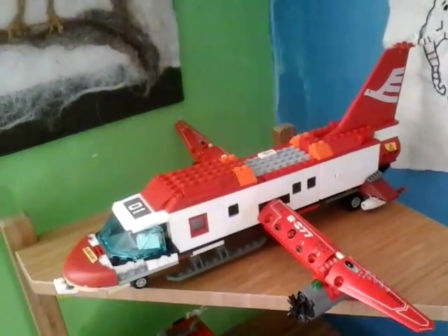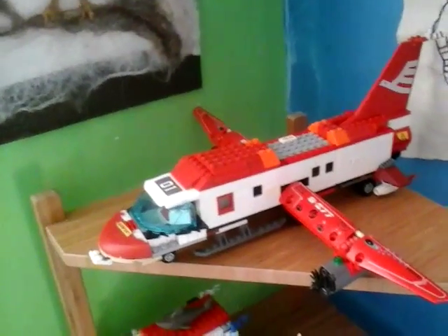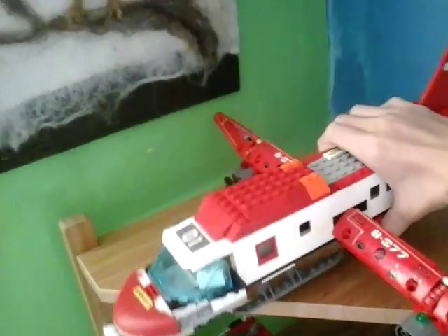Hi, it's Lauren here from Lauren Brick Studios 101, and today we're going to review my made-up plane.